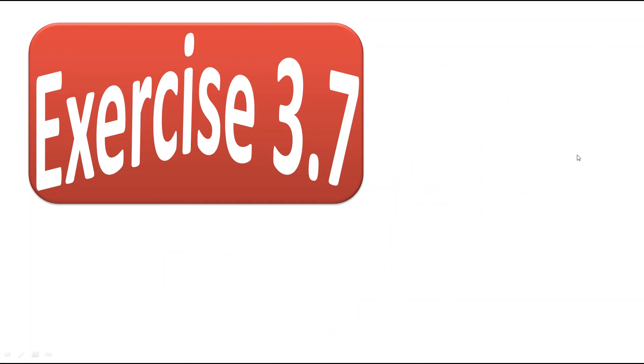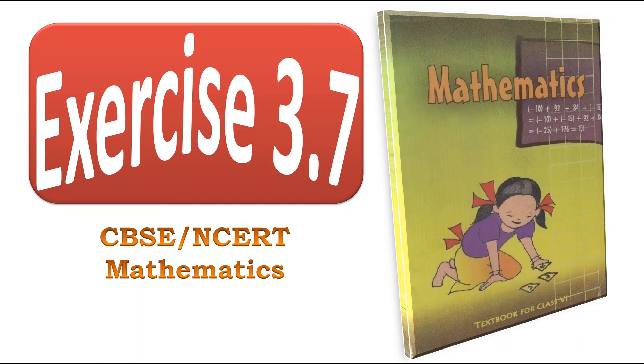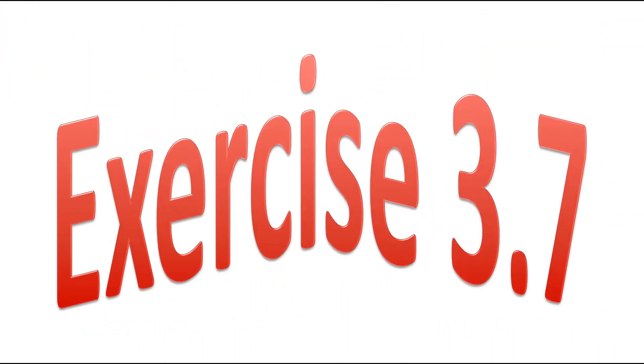Hello my dear students, today we will solve exercise 3.7 from the textbook of CBSE Board NCERT Mathematics of grade 6. So let's start. Exercise 3.7.